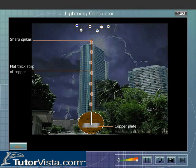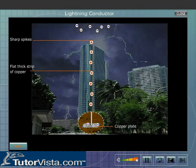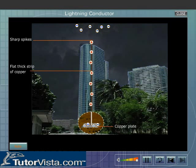When a negatively charged cloud passes over the building, it induces positive charge on the spikes and negative charge on the copper plate. The discharging action of pointed ends sets up an electric wind of positive ions which neutralizes the negative charge on the cloud. This decreases the potential of the cloud, and the negative charge on the copper plate is neutralized in the earth.